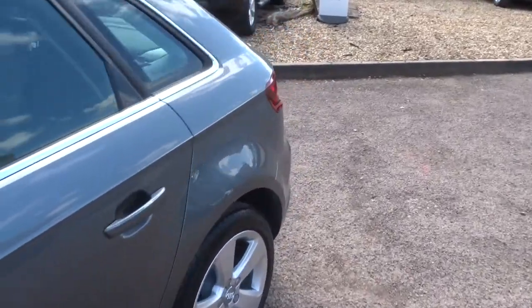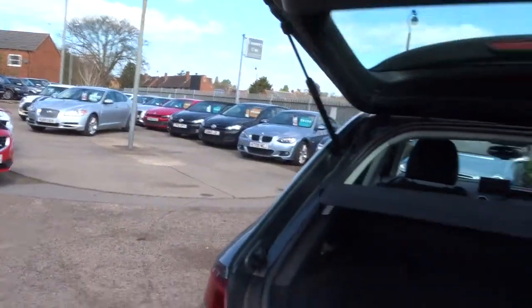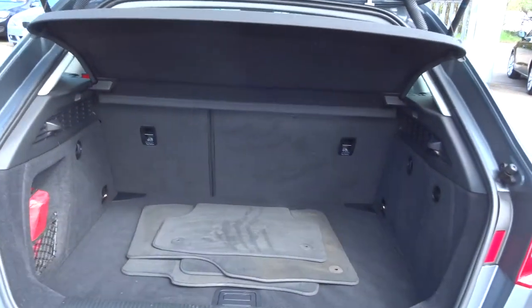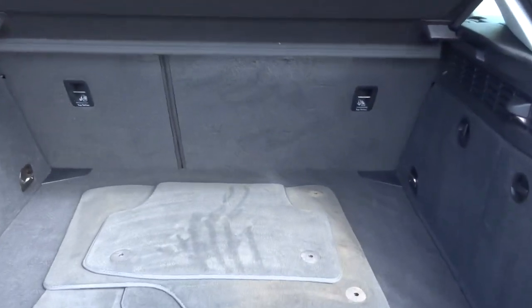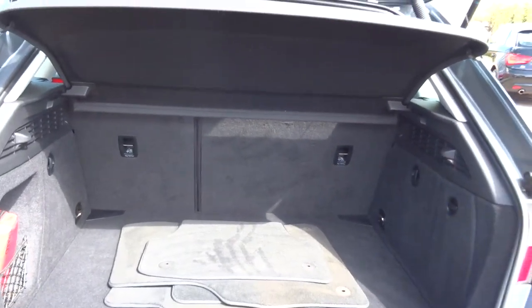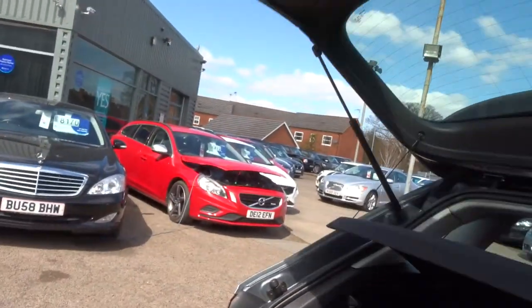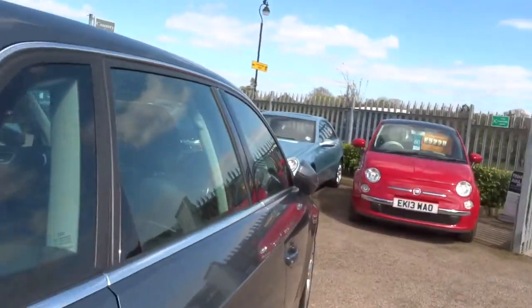Let's open the boot and have a look in there. You can see the seats fold down in the back, give you more space should you need it. There we've got the mats in the back of the car, and it's still got the Audi first aid kit in it. Absolutely lovely — let's close that down again and have a look in the back of the car.